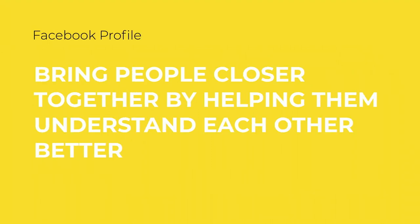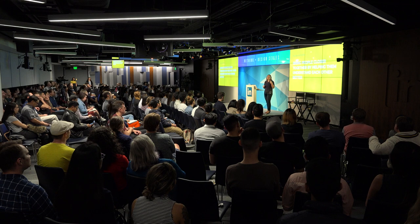For profile, we came together as a team and aligned on the vision of bringing people closer together by helping them understand each other better. Underneath that, we wanted to focus on three areas: discovery, understanding, and connecting — helping people discover one another and make new relationships on Facebook; giving a clear understanding of who a person is, what they like, and what their activity is; and enabling people to more deeply connect through their profile.